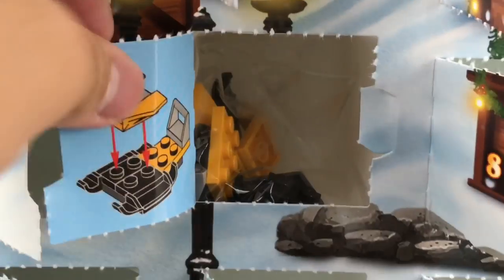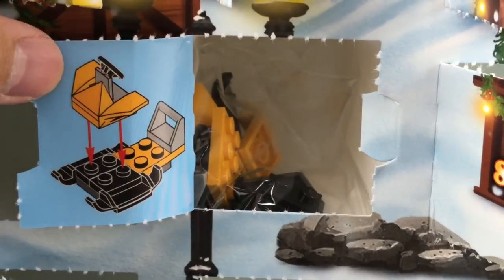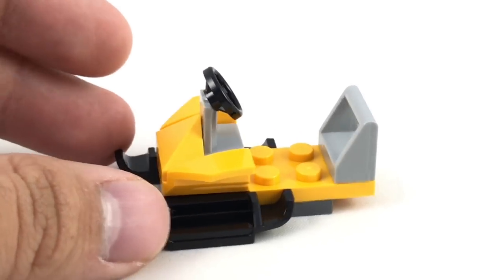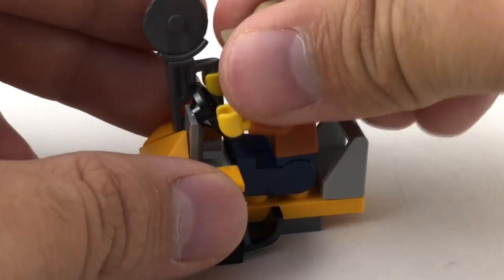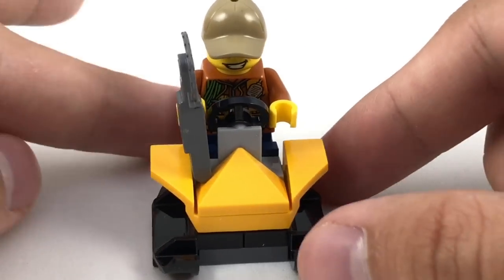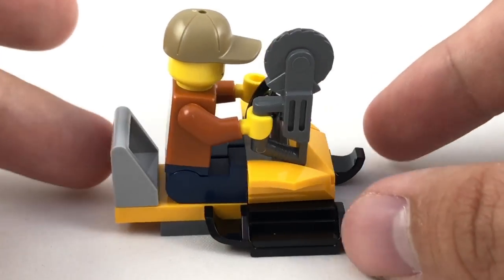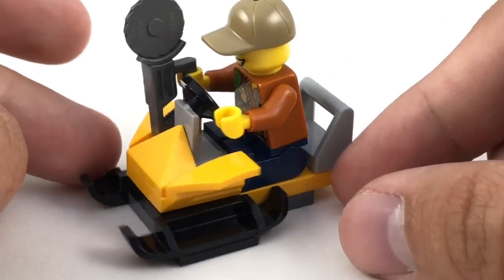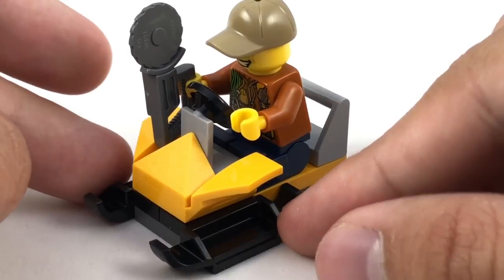Day twenty-two. It is a little jungle exploring vehicle. You have this little jungle vehicle, and when I say jungle, of course it will be used in the snow. But it's really meant to be used with the Jungle Explorer, because it has the nice jungle explorer colors from that little sub theme. Nothing really too special with this build, but it fits the minifigure that came a little bit before it.